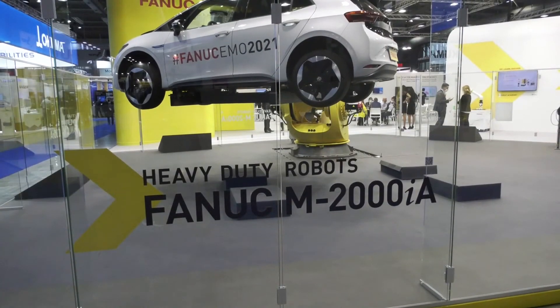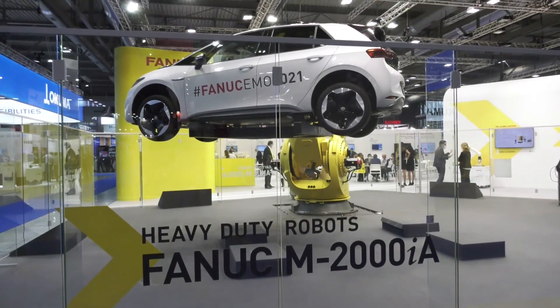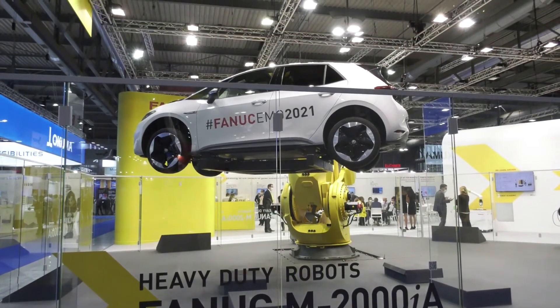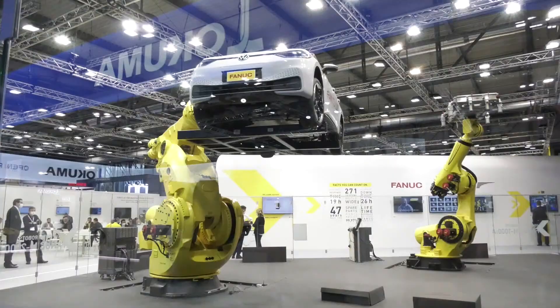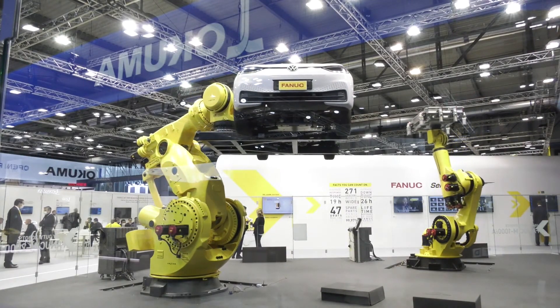A few years ago we saw one of the largest robots in the world on one of your stands. How does this new robot compare to that? It's actually filling the gap between our previous series — up to 700 kilograms, our M900 series — and the M2000 series, starting from 1.2 tons up to 2.3 tons. It fills the gap with one-ton payload.